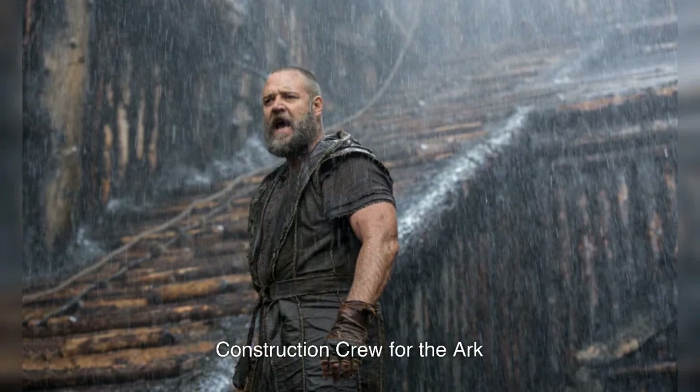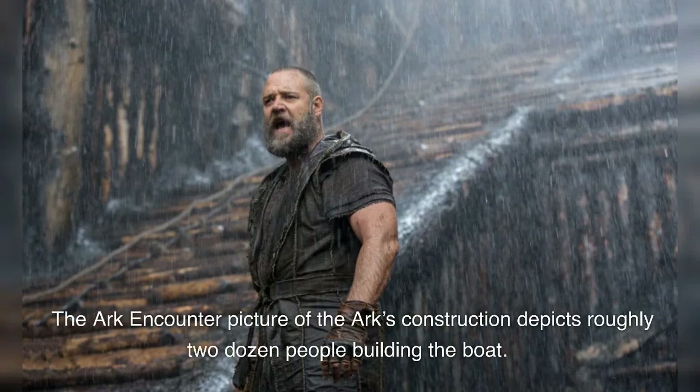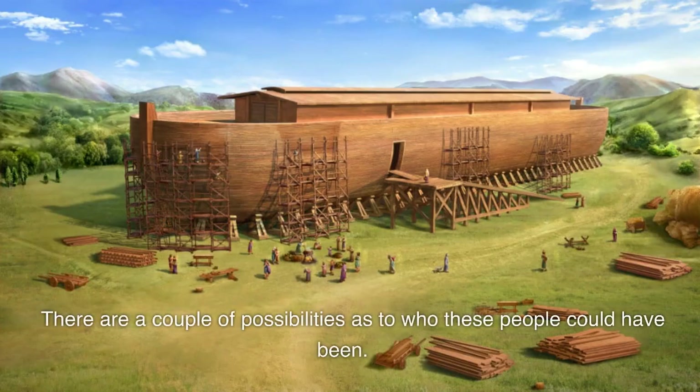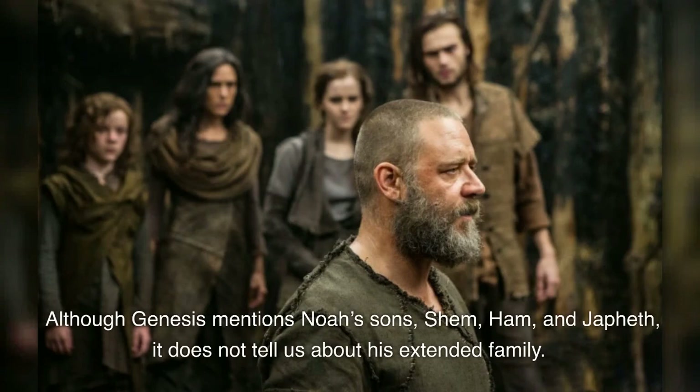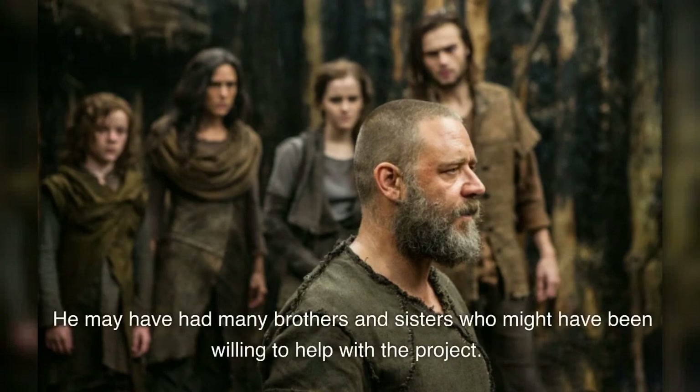The Ark Encounter picture of the ark's construction depicts roughly two dozen people building the boat. There are a couple of possibilities as to who these people could have been. First, they could have been additional family members. Although Genesis mentions Noah's sons Shem, Ham, and Japheth, it does not tell us about his extended family. He may have had many brothers and sisters who might have been willing to help with the project.